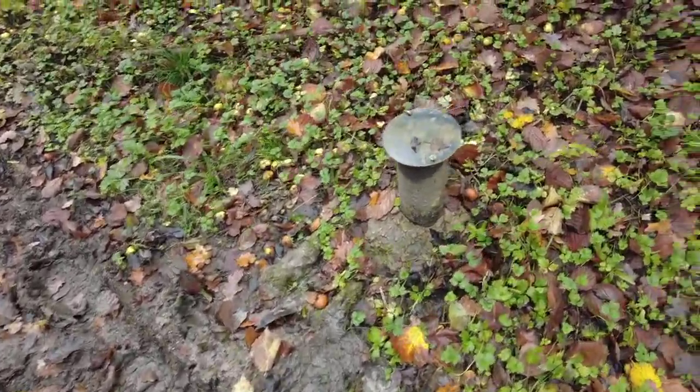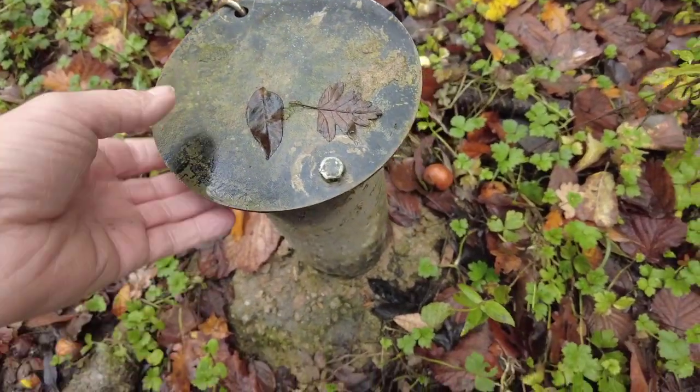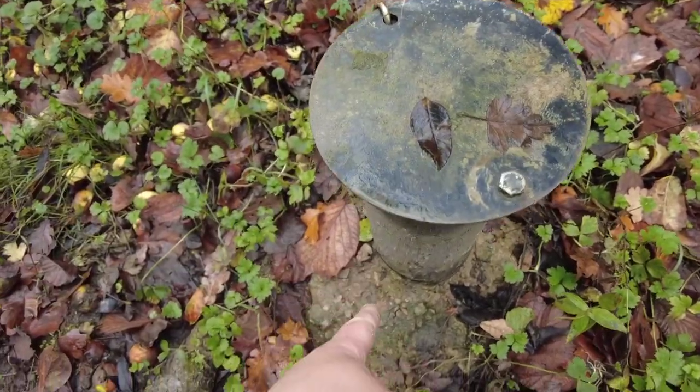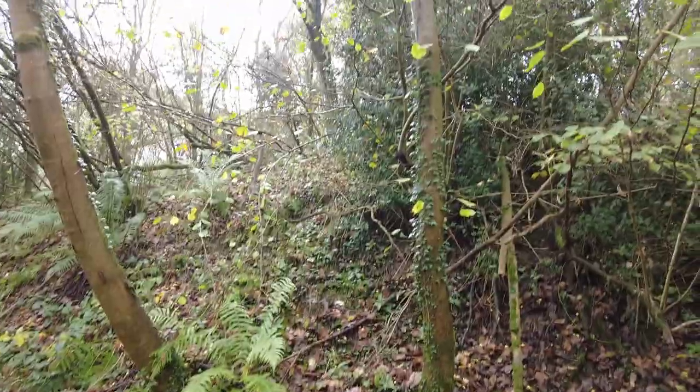I've just been looking at this — that looks like some sort of air vent, so it's probably letting all the gases out from the mine. That would have gone all the way down into a shaft, so I'm hoping the mine is up there.